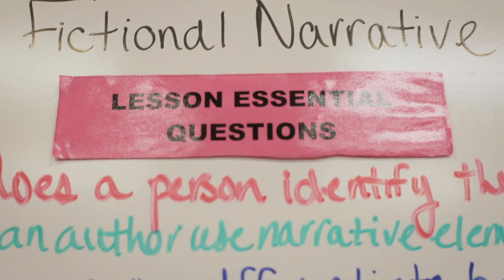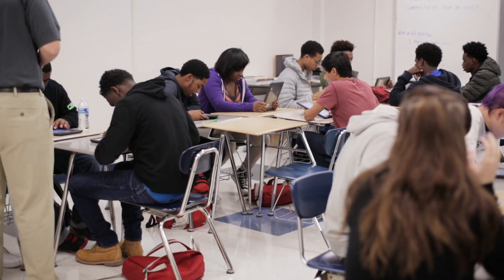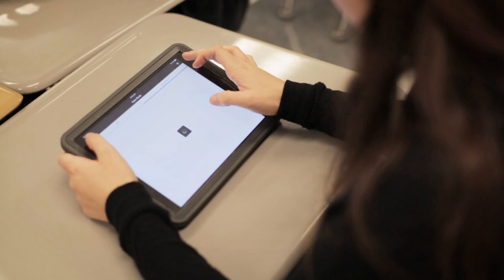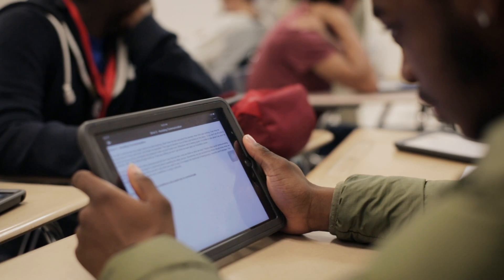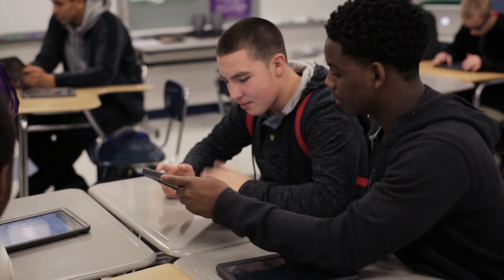I think the biggest value of Schoology for me is the fact that I'm able to use technology as a catalyst for education. I had all my folders organized with a lot of paper copies, and now I have a hub of information where my students can go and see everything — everything's together. It's really taken my teaching from being an okay teacher to really improving myself as a whole.